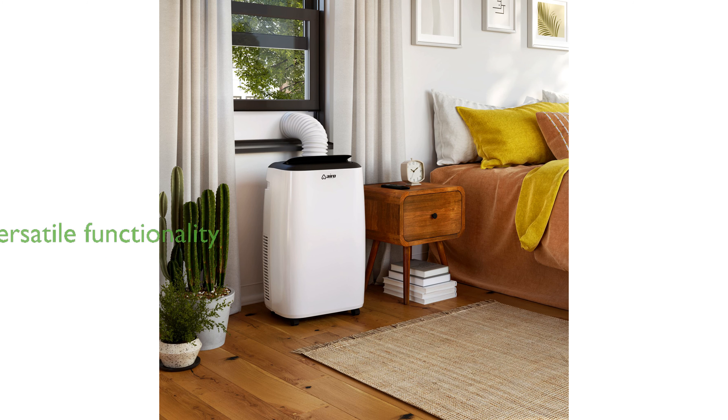With its 3-in-1 functionality, the Aero Comfort unit serves as an air conditioner, fan, and dehumidifier, providing a versatile and quiet solution for any environment.